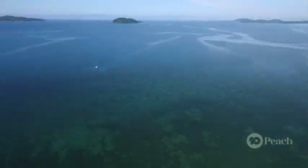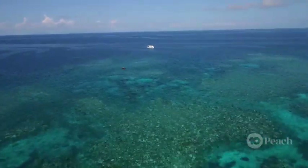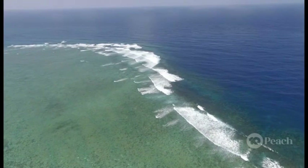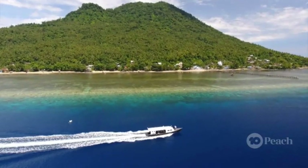But reefs aren't just important to marine life — they're extremely valuable to us too. Half a billion people worldwide rely on reefs for their food and their jobs. And despite how important reefs are, we've only mapped around a quarter of the world's reefs in any amount of detail.